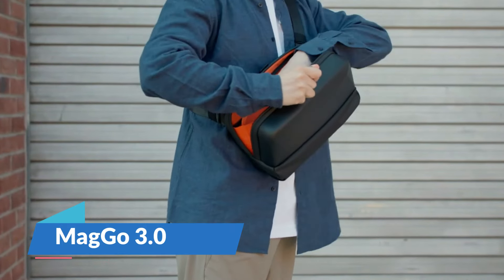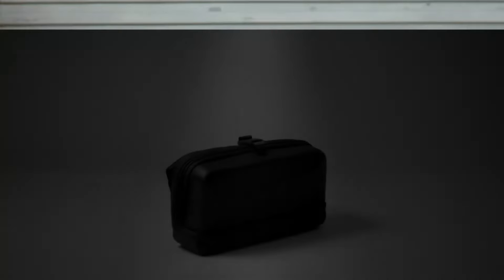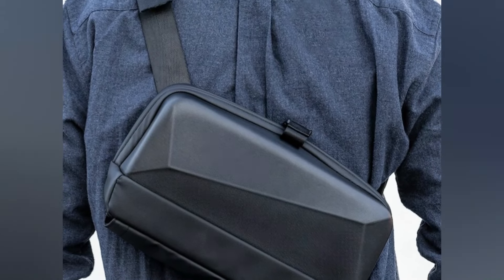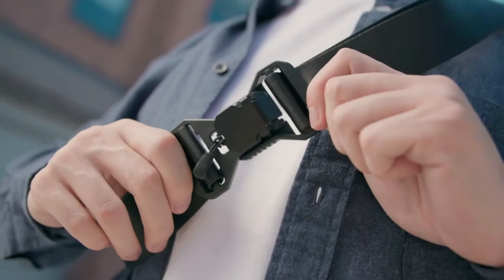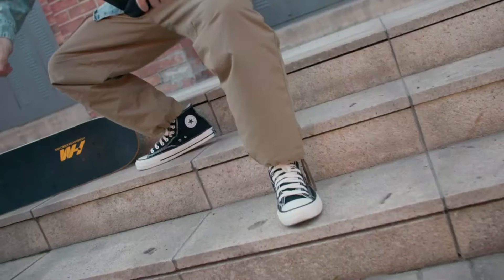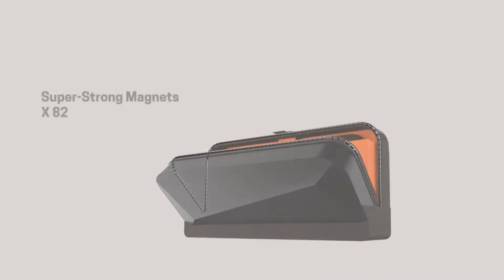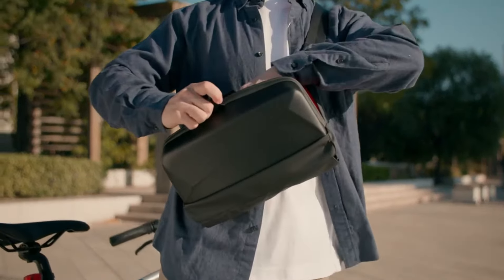The personal carry MagGo is a perfect example of innovation. It does not have a zipper but uses magnetic power to allow fast and safe access to your possessions. This is a statement item for those who are both fashion-conscious and tech-savvy, without sacrificing practicality — whether in the city or during unplanned trips, the MagGo 3.0 shines brightest.